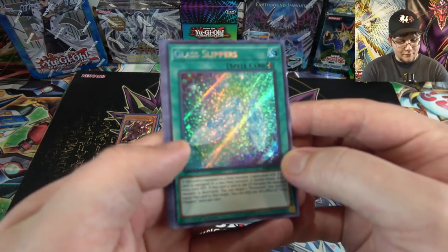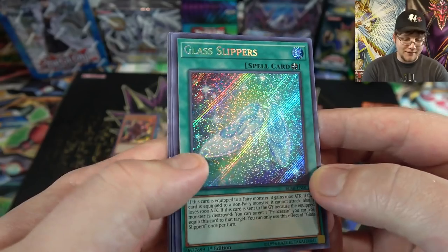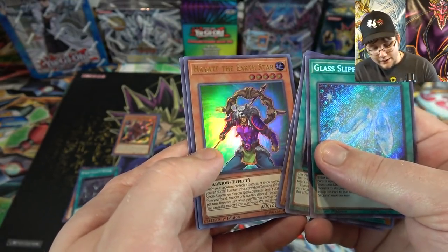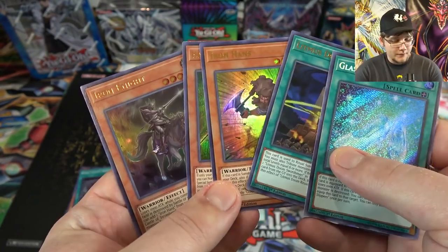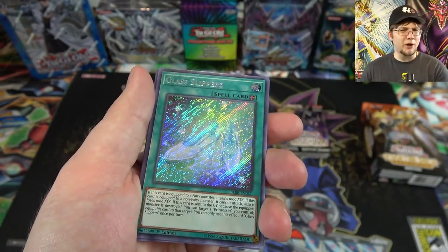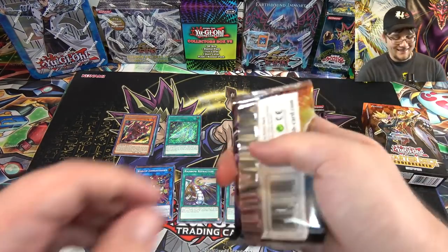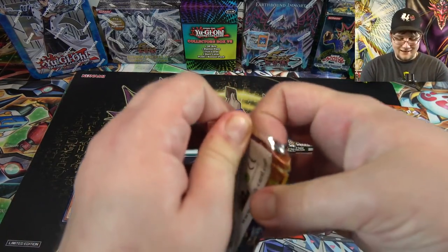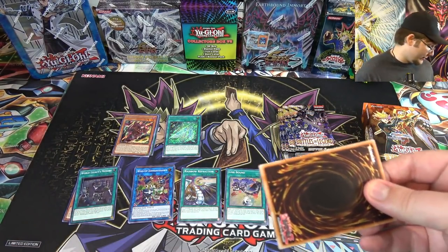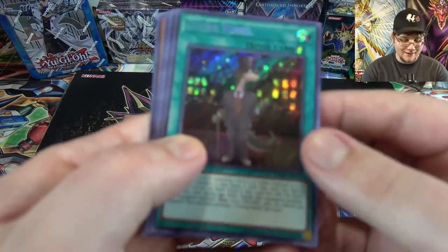For the secret rare of this pack we have Glass Slippers — I think I only have one of those so far, so at least we got a second one. Then Litmus Doom Ritual, Iron Hans, Hayate the Earth Star, and Iron Knight. It's cool to get Iron Hans and Iron Knight together. I was hoping it was Golden Castle — saw it was a spell card and got excited — but Golden Castle is not easy to get. I don't know why they made it so tough; if you're going to use Fairy Tales you need three of them.